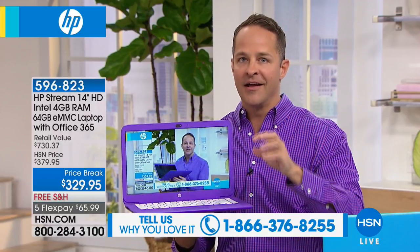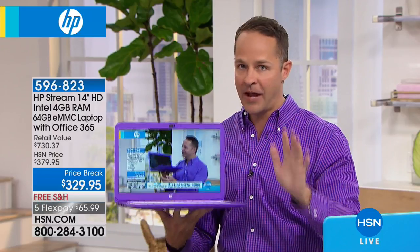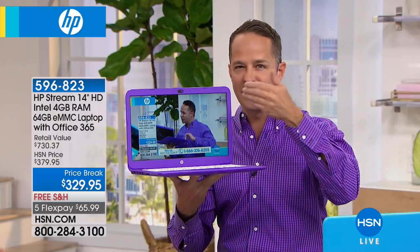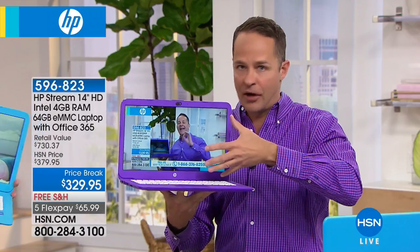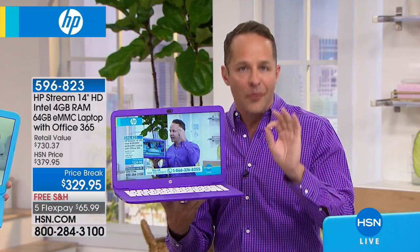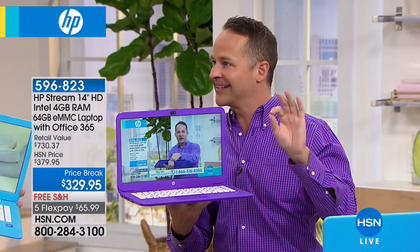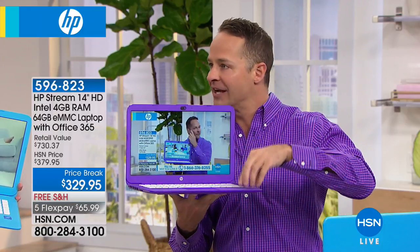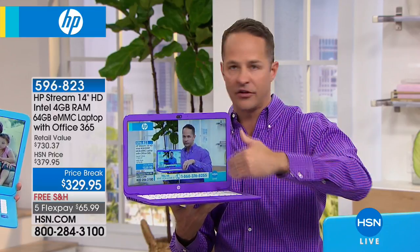The vast majority of Streams we have sold — Stream has been our number one selling computer at HSN for the past year. There are three different sizes: 11-inch, 13-inch, 14-inch. This is the biggest size screen, which is so important. Because if you're going to have such little weight, you want a great big screen — the biggest screen on any Stream that is made. Most of ours have had 32 gigabytes of solid state storage. We doubled the storage on this one — you have twice as much onboard storage, which means you can store things right on the computer locally.